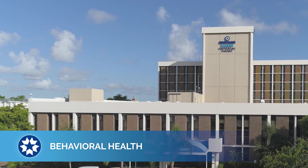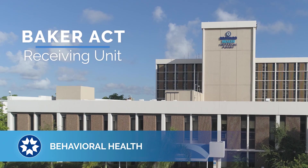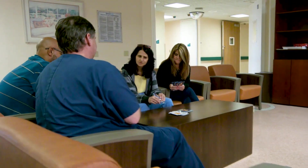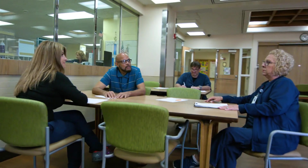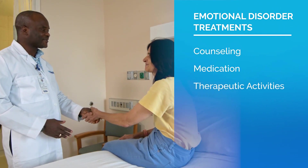Emergency behavioral health assessments and crisis intervention begin in the hospital's emergency department, a Baker Act receiving unit. In the inpatient behavioral health center, a multidisciplinary team of caregivers works together in the treatment and stabilization of emotional disorders through counseling, medications, and therapeutic activities.